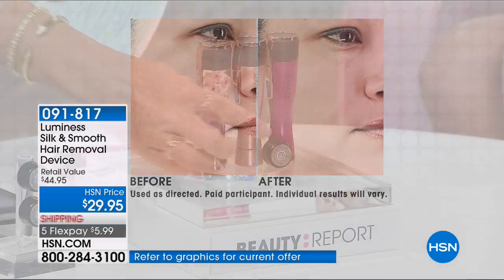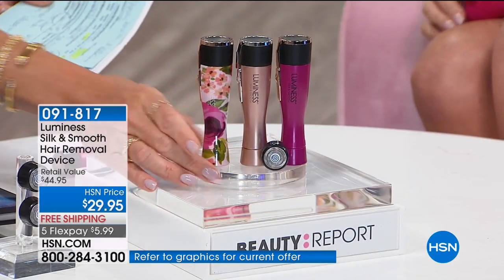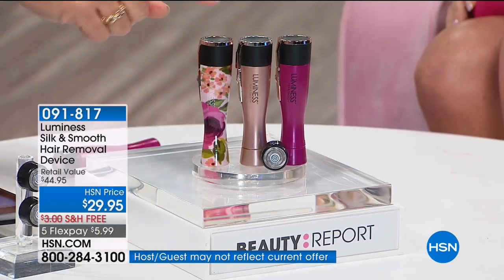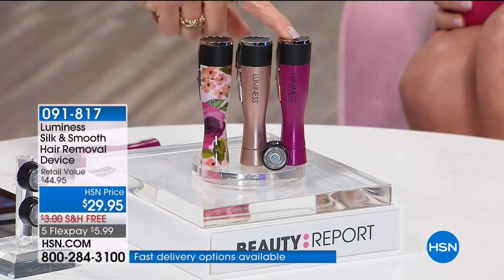You're also going to receive a $15 replacement head — nobody else does this. Rose gold is the most limited. So think about it, it's like getting this for $15. There's the beautiful floral, the rose gold, and the purple.